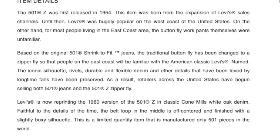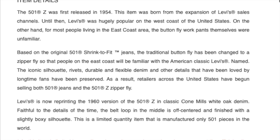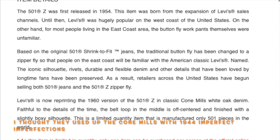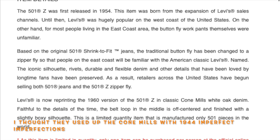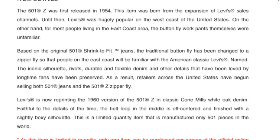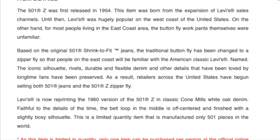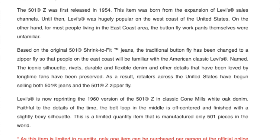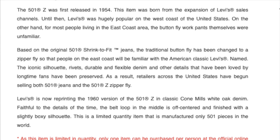Levi's is now reprinting the 1960 version of the 501Z in classic White Oak denim. Faithful to the details of the time, the belt loop in the middle is off-centered and finished with a slightly boxy silhouette. This is a limited quantity item — only 501 pieces manufactured in the world.